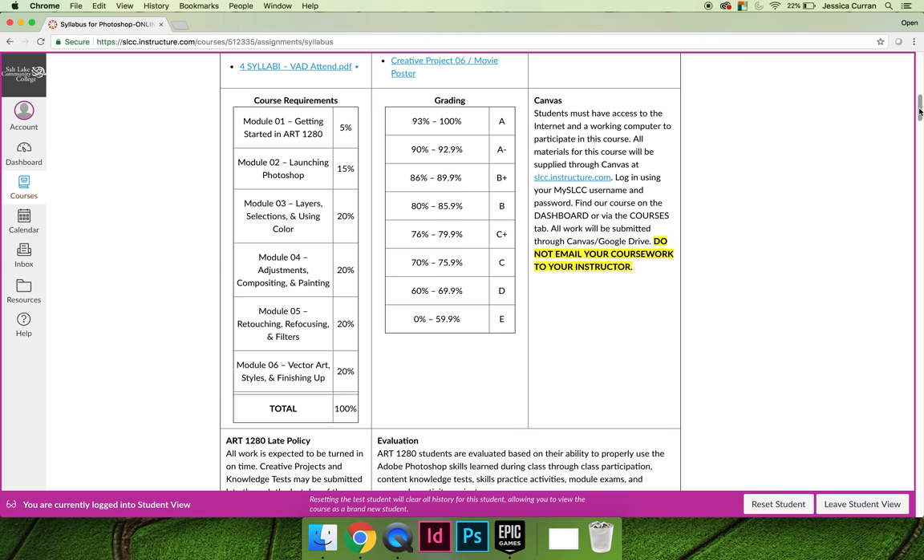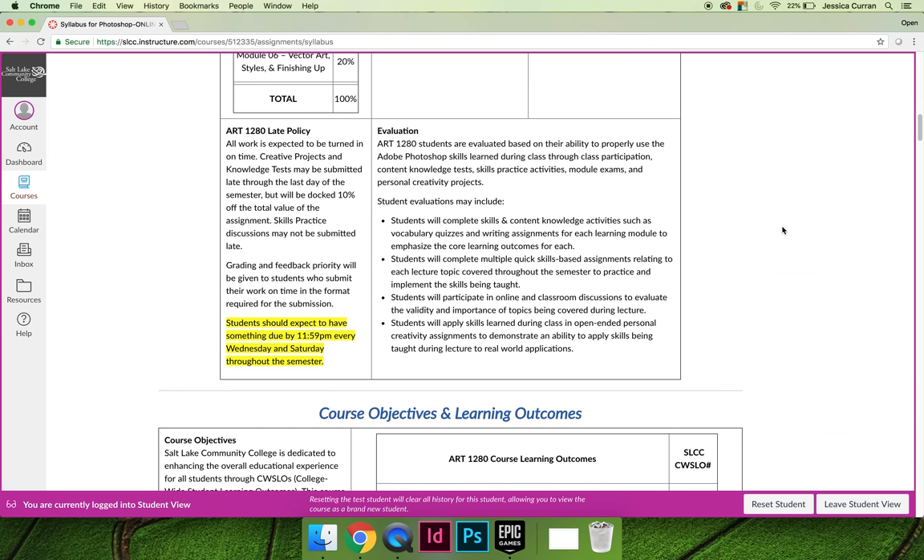Every class should have a late policy listed on the course syllabus. The late policy for Art1280 is listed here. Make sure that you read it in detail, but in essence you may submit late work through the very last day of the semester. However, any assignment that is submitted late will be docked 10% just for being late, whether it's one minute late or one month late or 70 days late.